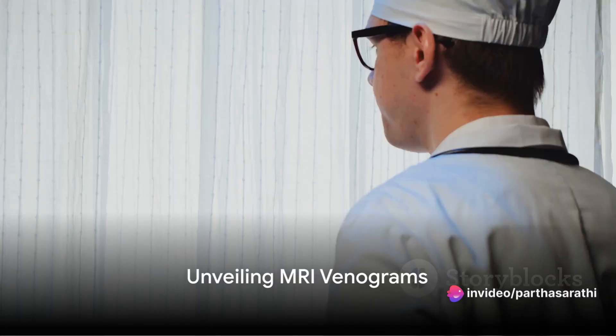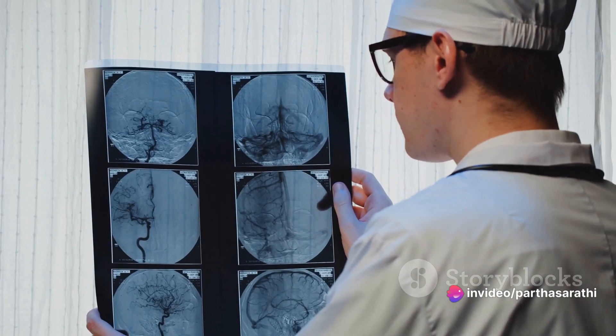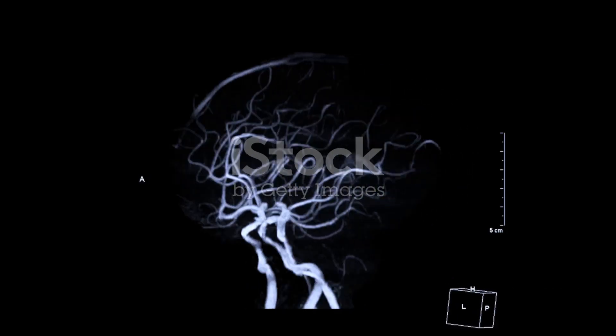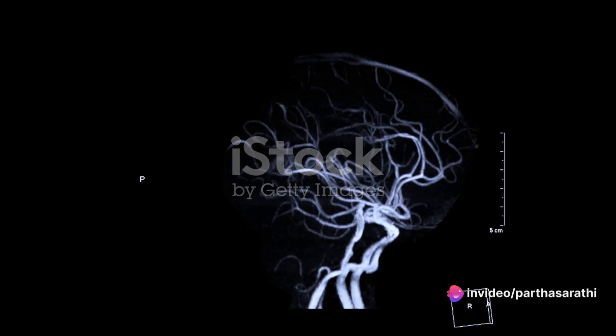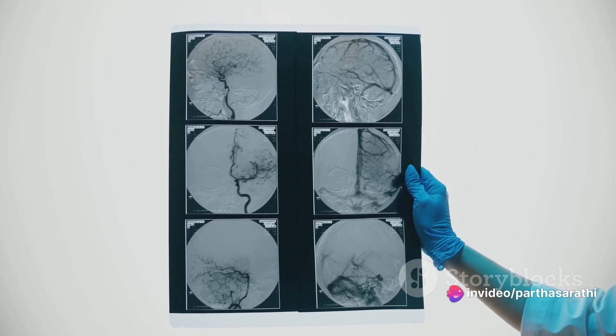Welcome back health enthusiasts! Today we're peeling back the layers on a fascinating subject: MRI venograms. Ever been intrigued by how we get to see those detailed images of the veins inside our bodies without a single incision? You've come to the right place. Prepare to unravel the mysteries of MRI venograms.